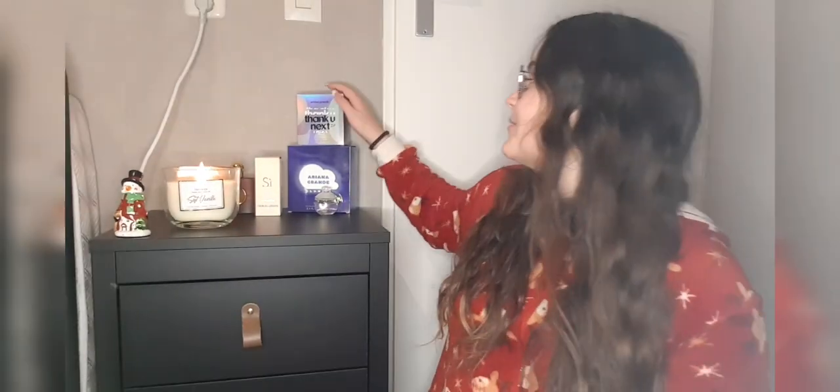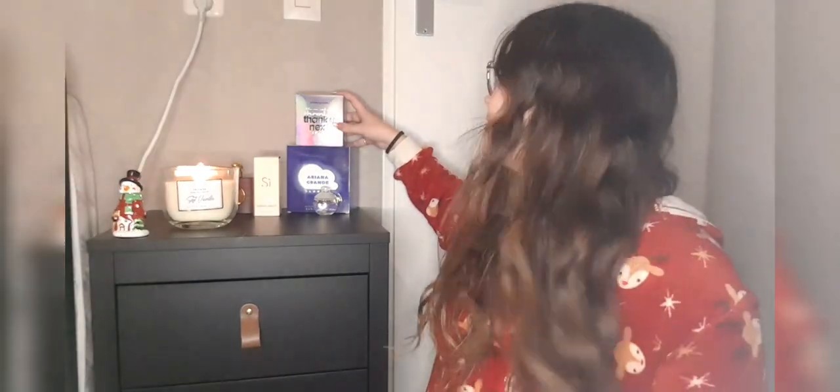So I have two Ariana Grande perfumes as you can see, but this one is the Ariana Grande limited edition perfume. I'm very excited about this — I've had this for a couple of months now but I really wanted to do a video on it since I just got the other one, and I thought I would do a review on this too. So this is the box.